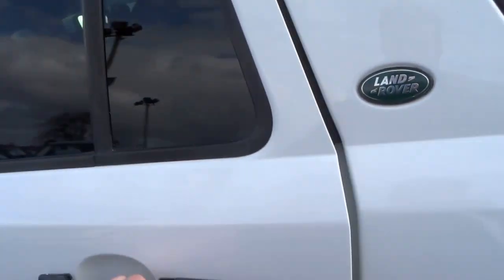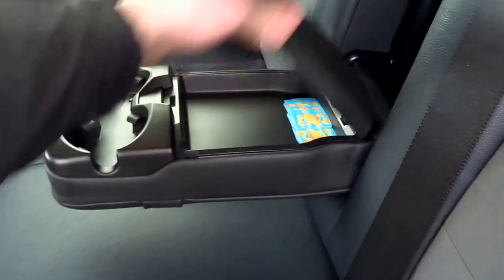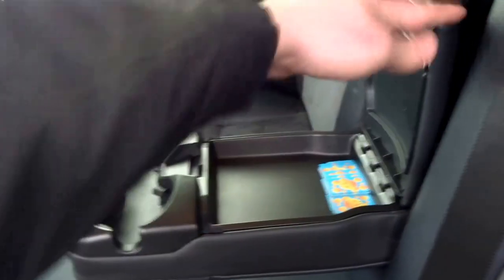This car's got the tinted windows in the back, and then the interior is a half leather, half Alcantara suede set up with a central armrest for the rear occupants. There's some storage in there and a couple of cupholders.